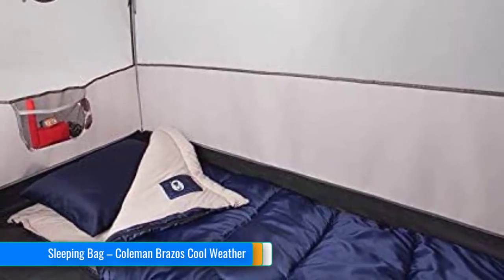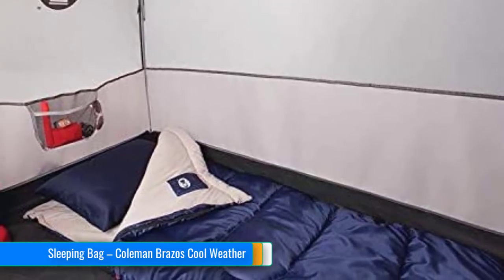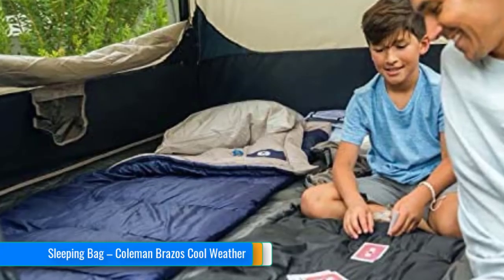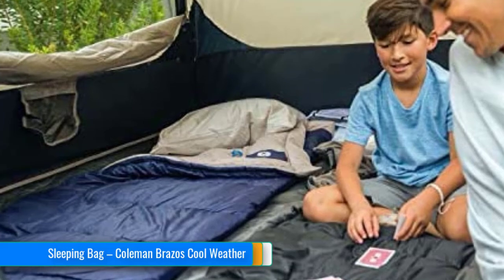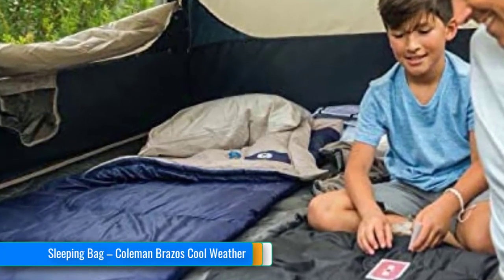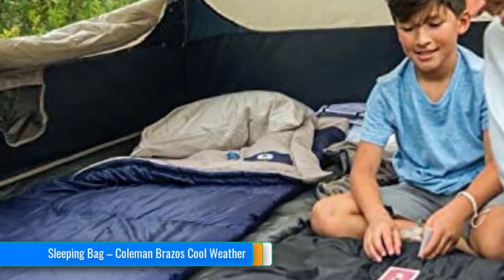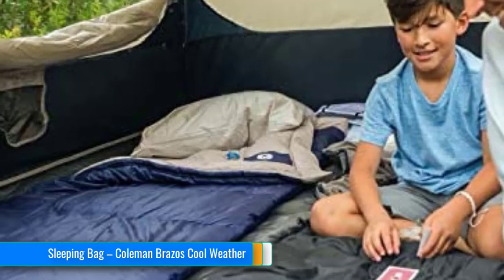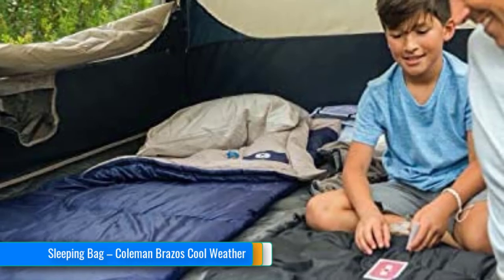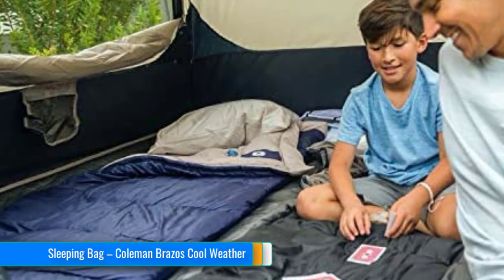The Coleman bag is ready to handle whatever those in-between days can conjure up. The tricot filler will keep you warm and snug when the water's freezing in your Nalgene bottle, and yet won't overheat you if more seasonable temperatures are on tap. The snag-free zipper is a major plus that should be mandatory on every sleeping bag. The bag also features Coleman's roll control system which ensures you'll get a tight, even roll every time. The only drawback is that people over 6 feet tall are going to find themselves unable to stretch out inside, but other than that this is a great piece of cool weather kit.